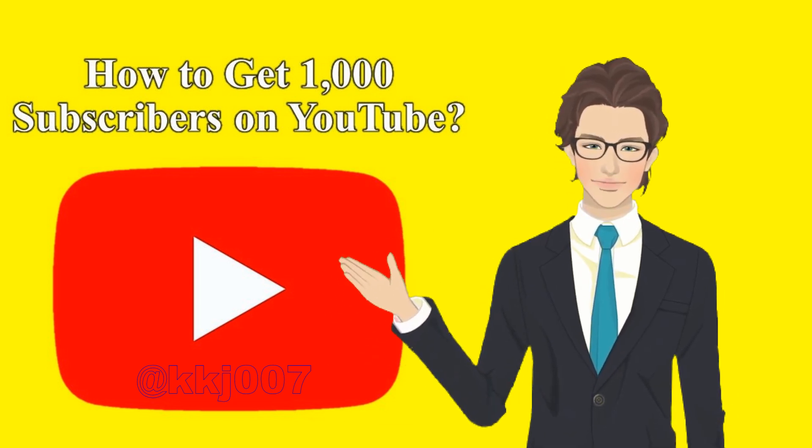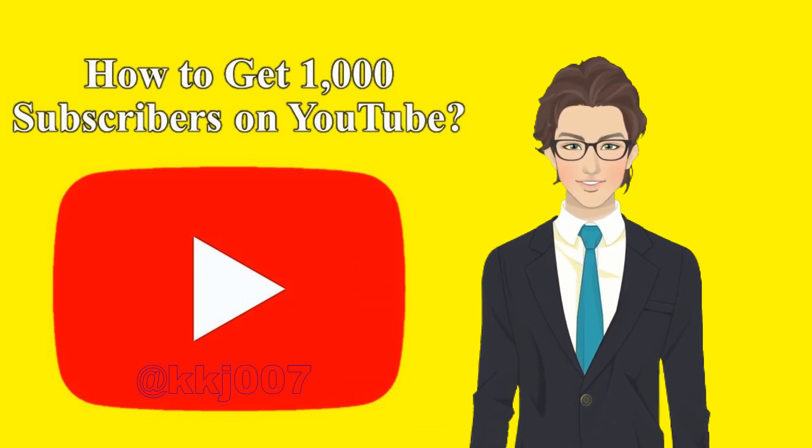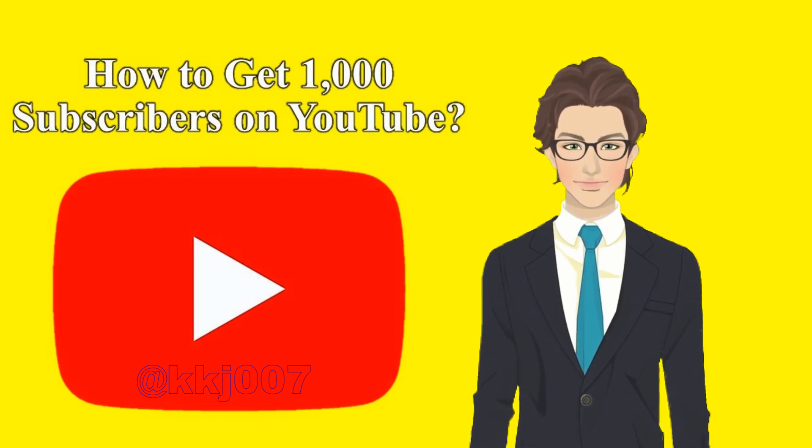The good news is, with this guide, you'll never have to buy 1,000 YouTube subscribers to meet your goals. Instead, we'll show you how to get 1,000 free YouTube subscribers.